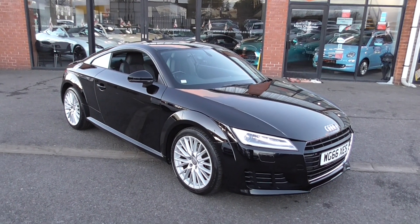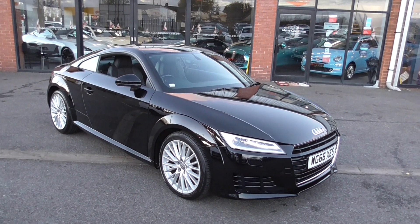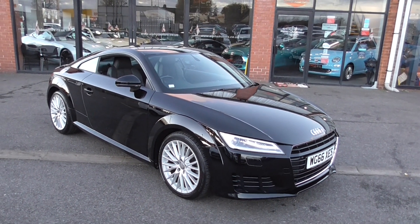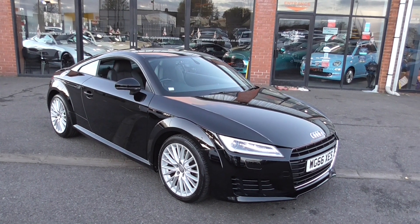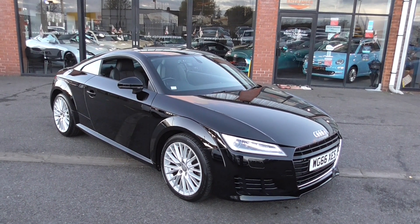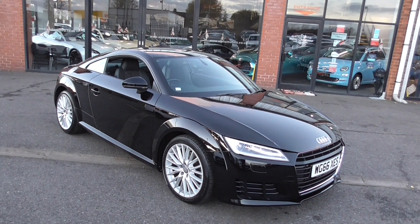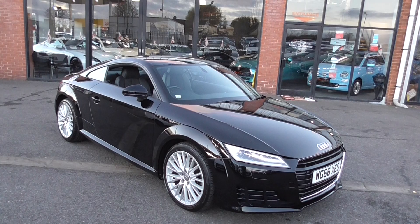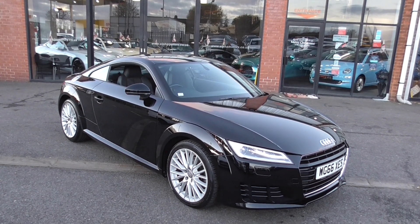Hi, welcome to Alfa Motors here in Wigan. My name's Graham and today I've got the pleasure of showing you around this 66-registered Audi TT TDI Ultra. This is the Sport model, a very nice car indeed — one we've supplied previously to the last owner, who's upgraded again with us because he's had so much enjoyment and trouble-free motoring from this vehicle.